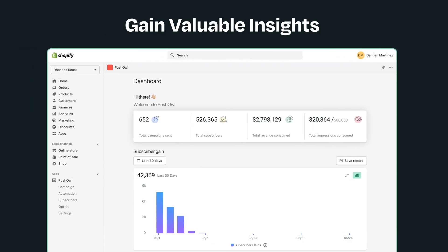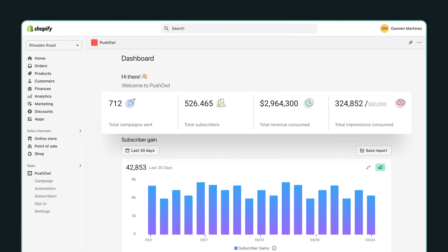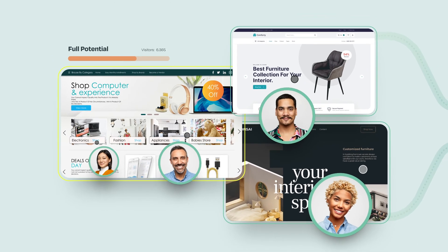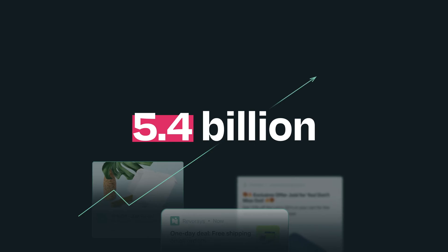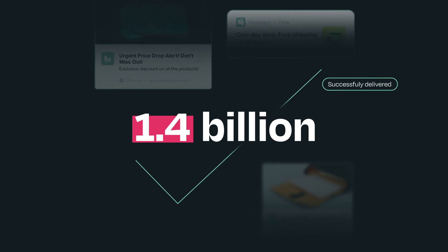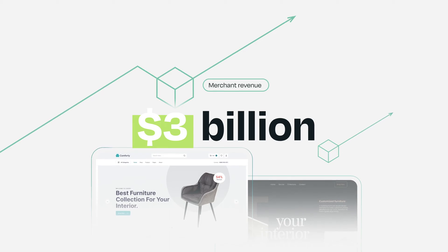That's not all. Gain valuable insights into your customers' behaviors with our comprehensive reports. PushOwl is designed to drive growth for Shopify stores. In fact, every Shopify store needs PushOwl to reach its full potential. With over 5.4 billion push notifications sent and 1.4 billion notifications successfully delivered, driving a substantial $3 billion in merchant revenue last year.